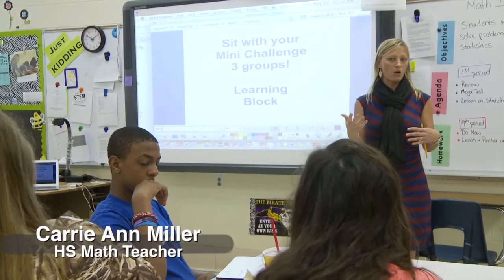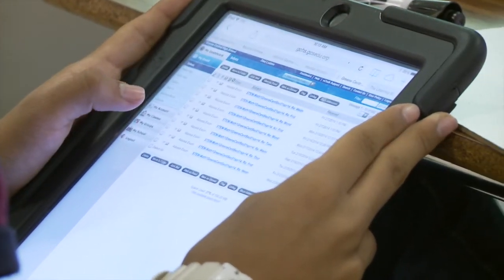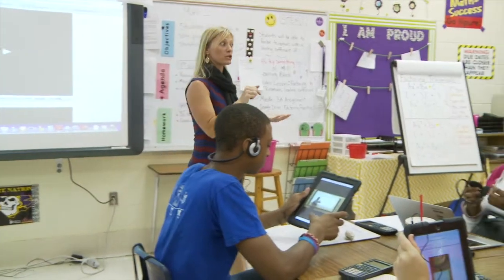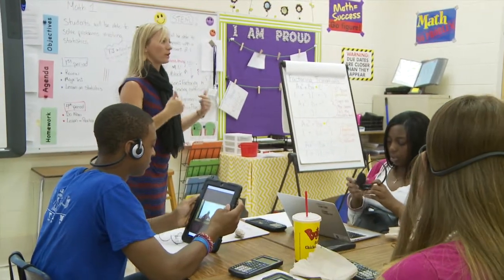I'm going to have you guys log on to Haiku. If you click on the factoring, this is the next lesson that we're working on. You're going to watch this until you understand it. When everyone in your group is finished with the videos, then I want you talking about it.